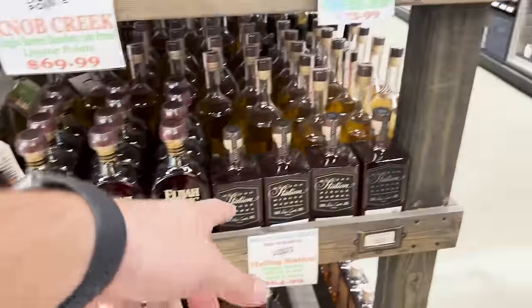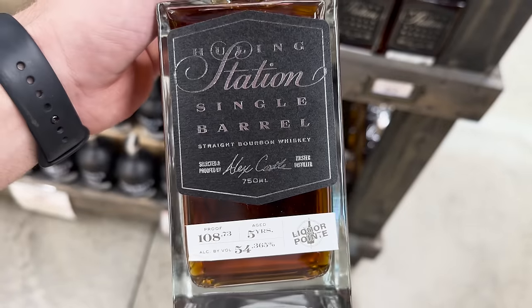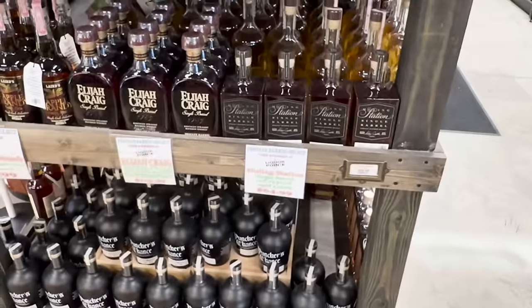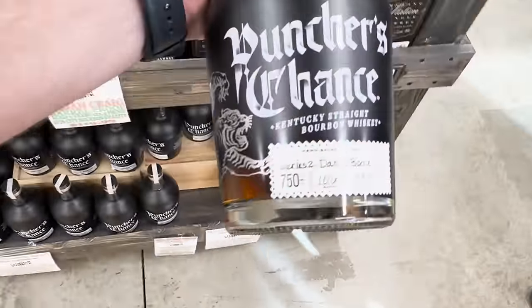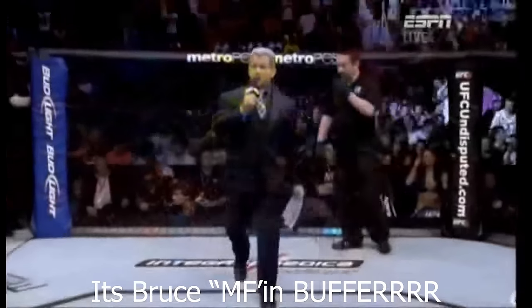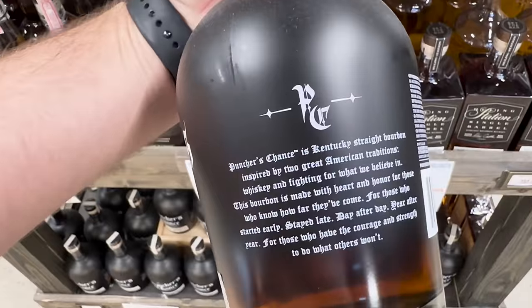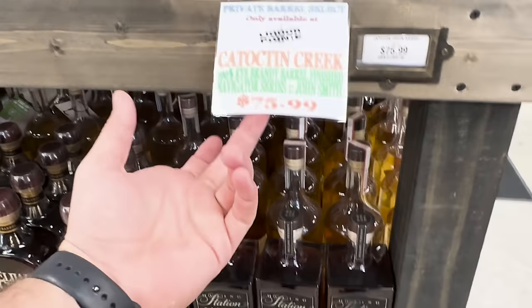I've never heard of this brand before — Hoeing Station. A couple of the guys up in Tennessee that do videos see this all the time up there, but I've never tried it myself. And then Puncher's Chance down there — you're starting to see more and more of those picks. Isn't this like a celebrity's brand? Yeah, Michael Buffer — 'Ladies and gentlemen, this is the main event of the evening.' I've never seen a store pick of it before.